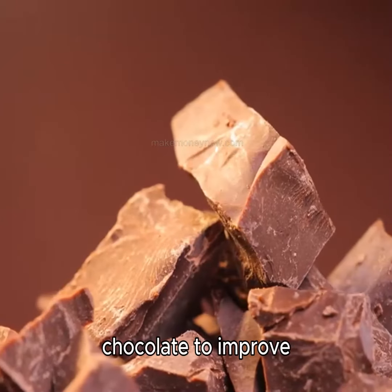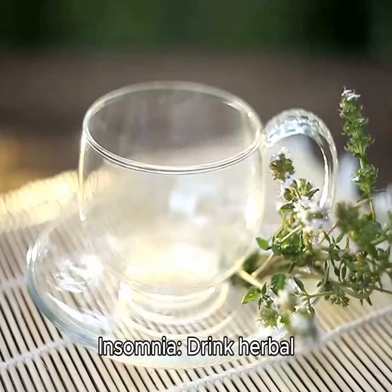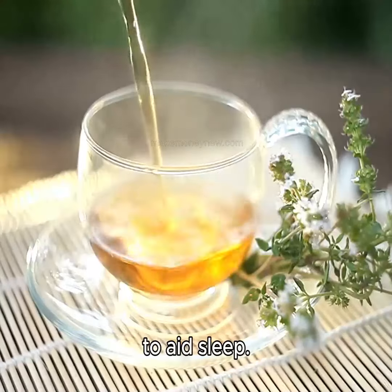Brain fog. Eat dark chocolate to improve cognitive function. Insomnia. Drink herbal teas like valerian root to aid sleep.